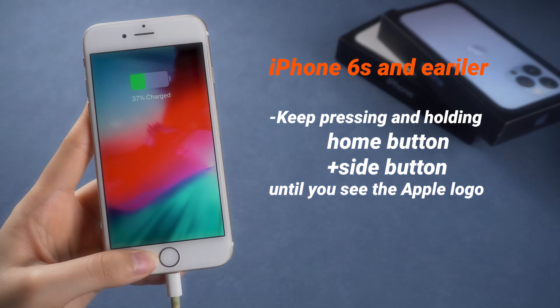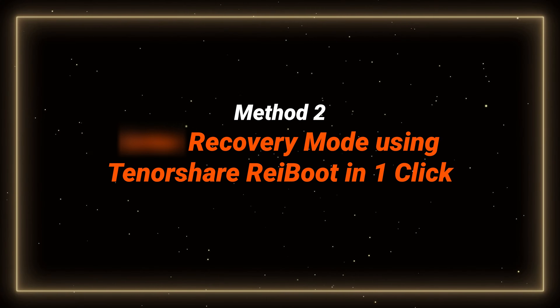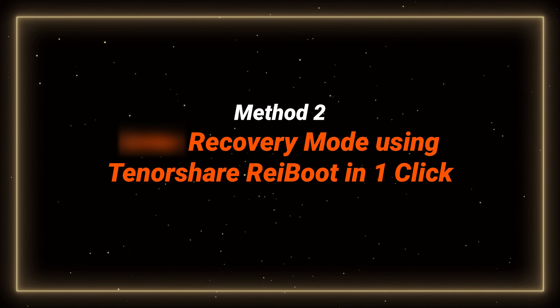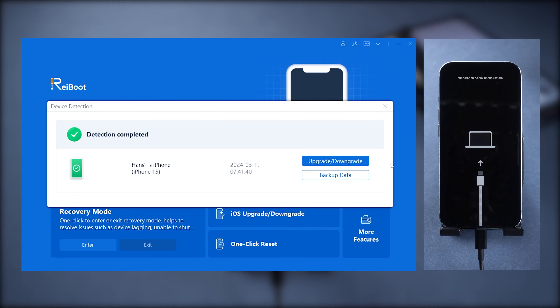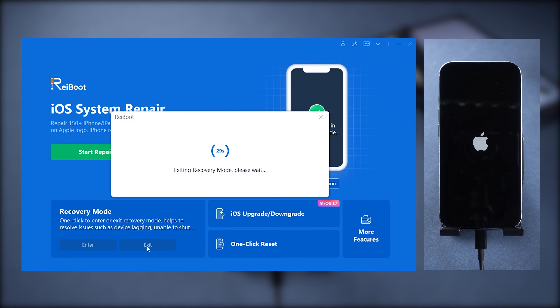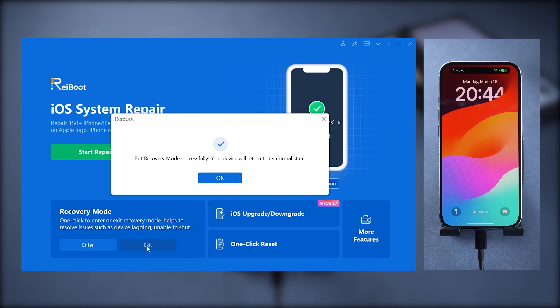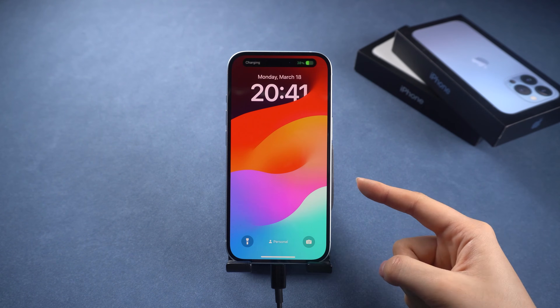If manually exiting recovery mode doesn't work, consider using a one-click method. Just connect your iPhone to the computer, download and launch ReiBoot, then click exit recovery mode on the bottom left corner. After a few seconds, your phone will be back to normal — fast and stable. Check out the link in the comment below.